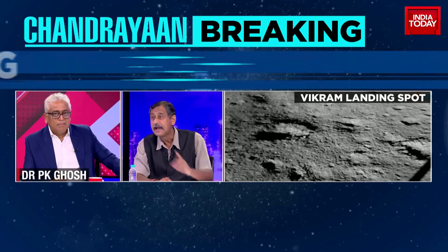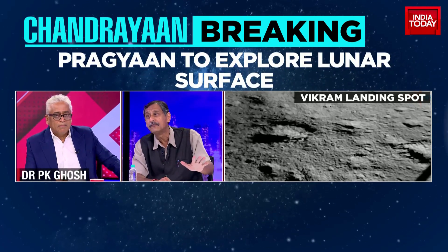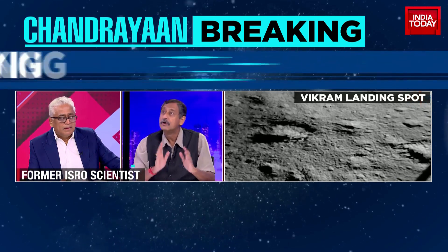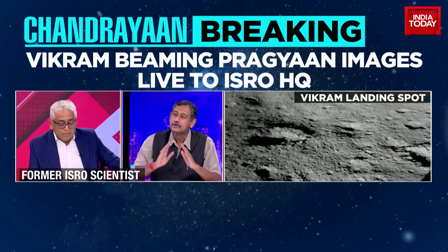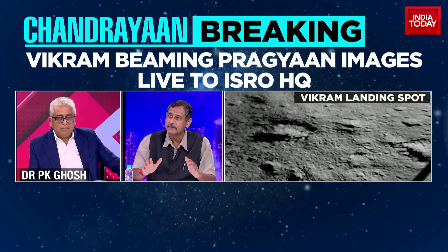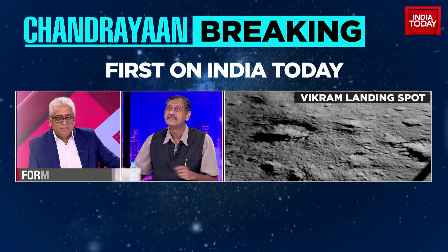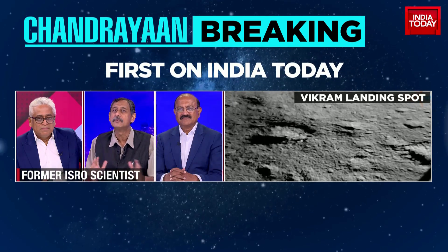The rover operates for only 14 days. After that, when the lunar night comes, it will not be able to operate. Within those 14 days it will conduct all its experiments, send the data to the lander, from the lander to the orbiter, and then to ISRO for analysis.